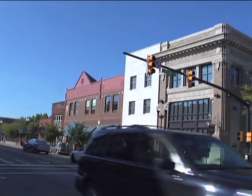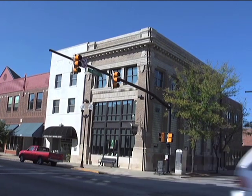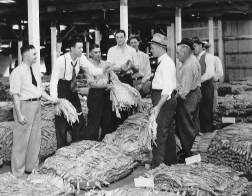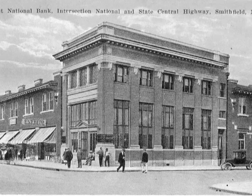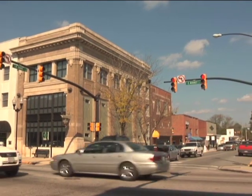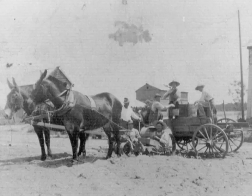The Bank of Smithfield, which later became First Citizens Bank, officially opened for business March 1st, 1898. During its early years the bank primarily served agricultural customers and quickly became a successful financial institution. In 1913, with capital and profits of $85,000, the bank hired the firm of J.W. Stout of Sanford, North Carolina to construct a handsome brick neoclassical building, located on the corner of East Market and Third Streets in Smithfield. It served as the home office for First Citizens Bank for 60 years.